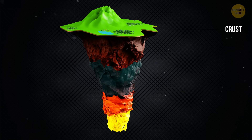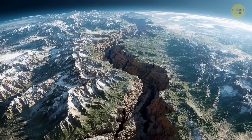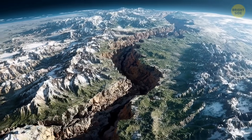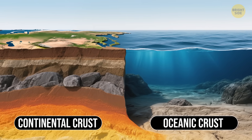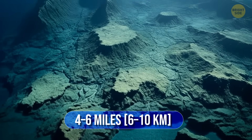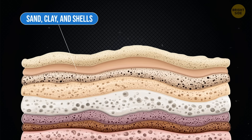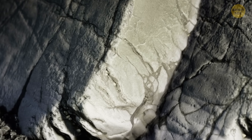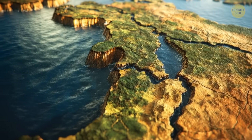The crust is like Earth's skin — our planet's outermost layer, made of solid rock, broken into huge pieces called tectonic plates. There are two kinds of crust: oceanic crust, which is about 4 to 6 miles thick and covered with sediments like sand, clay, and shells, with dense rocks like basalt below; and continental crust, which is thicker and made of lighter rocks.